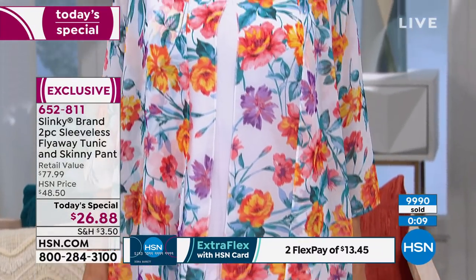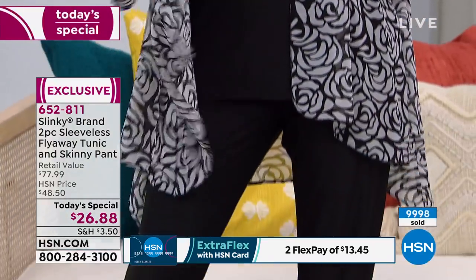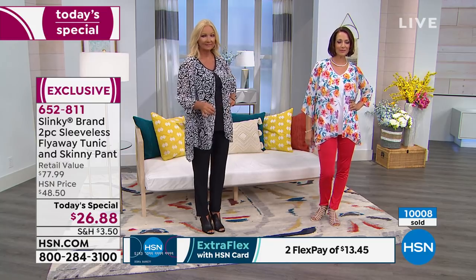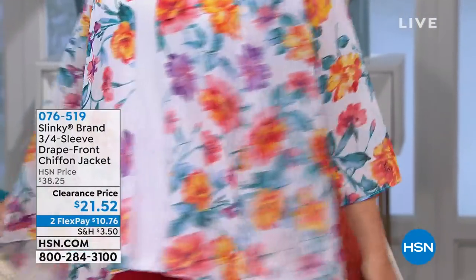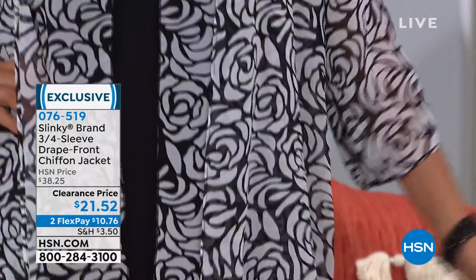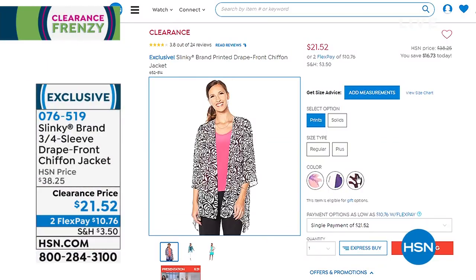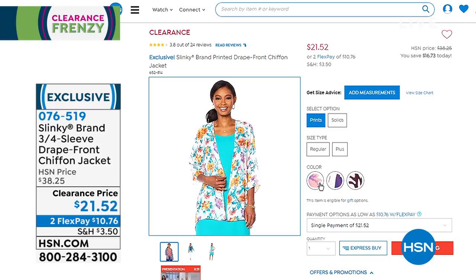If you're traveling or need great outfits for work — comfortable, easy, effortless pieces you can wear from day to evening — this is the ultimate summer outfit. We just crossed 10,000 sold today. The chiffon jackets: we started with a lot and now have fewer than 300 left, with 4,400 already sold. It's a three-quarter sleeve length at $21.52, available in white flower, floral multi, and leaf with the navy background. Just three prints remaining.